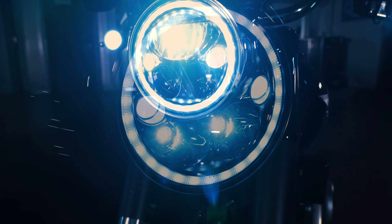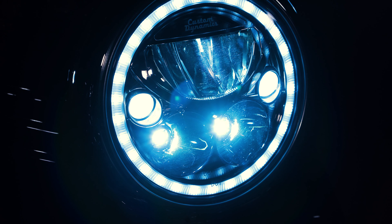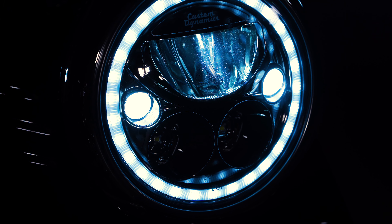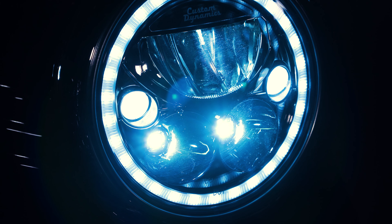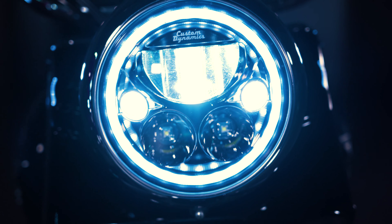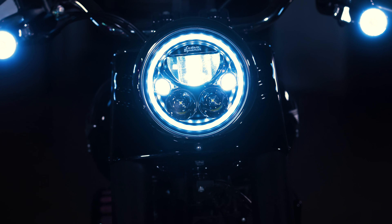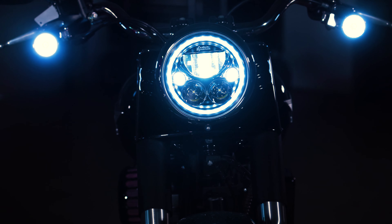In addition, this adapter will keep the center headlamp low beam on when the high beam is activated to provide maximum light output. 2014 through 2019 Street Glide and Road King models do not require this adapter, as the low beam stays on when the high beam is activated, but the Street Glide CVO models will.